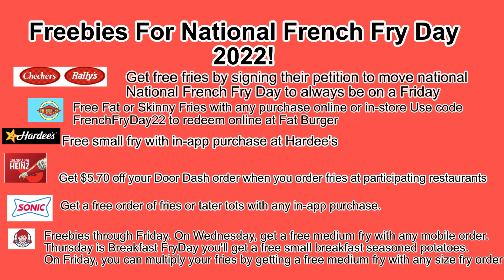Hey everyone, CheapoDad here. In today's video, I'm going to tell you how you can score some delicious crispy French fries for free. We start right now.